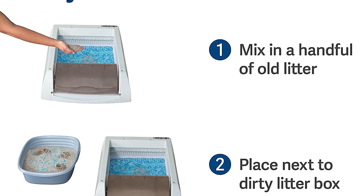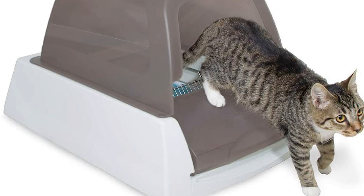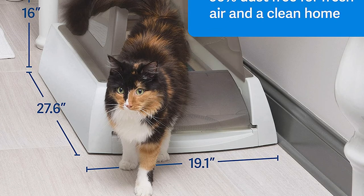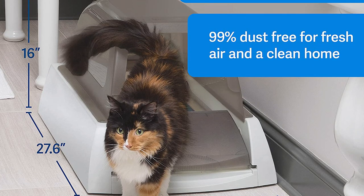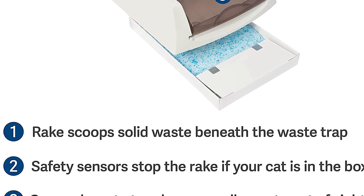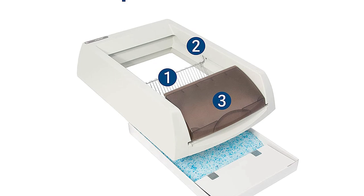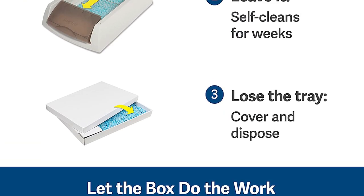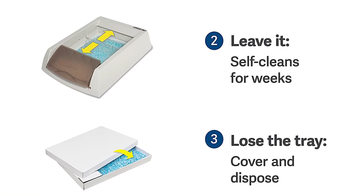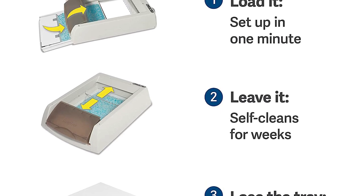The health counter gives you peace of mind by showing how many times your cat uses the box each day. Less time spent maintaining your cat's litter box means more quality moments with your cat. This low-tracking litter helps keep your floors clean as it is 99% dust-free and doesn't stick to your cat's paws. Safety sensors ensure the scooping cycle only occurs when your cat is out of the box. It uses disposable trays with a plastic lining to protect against leaking, and each tray comes with a lid for quick and easy disposal.